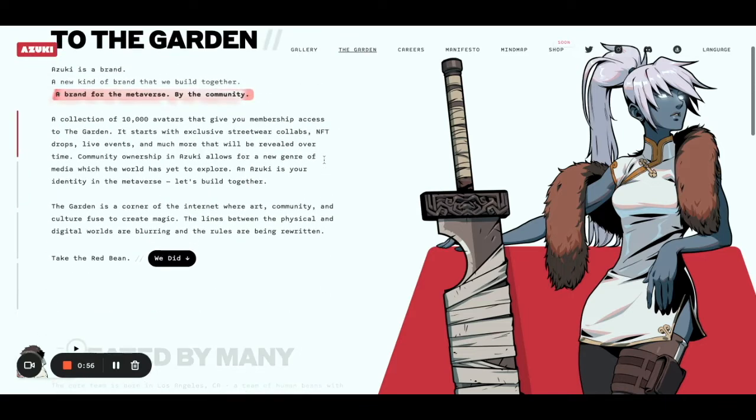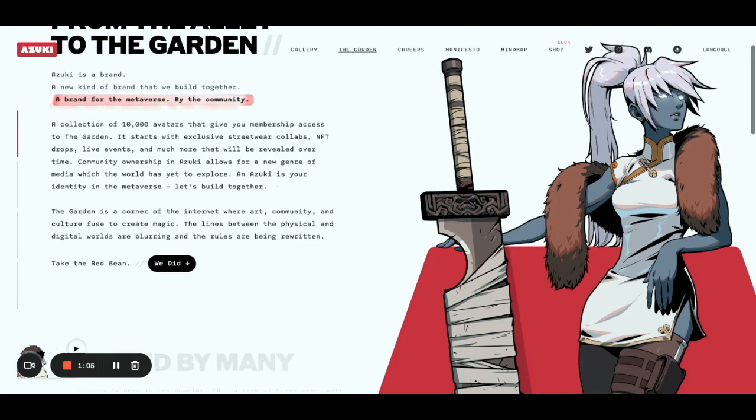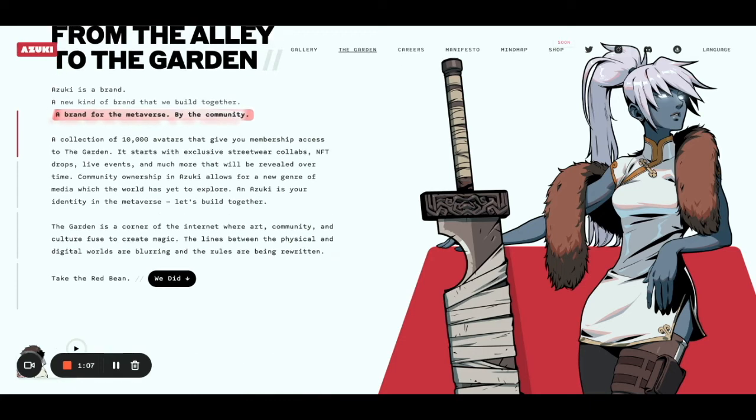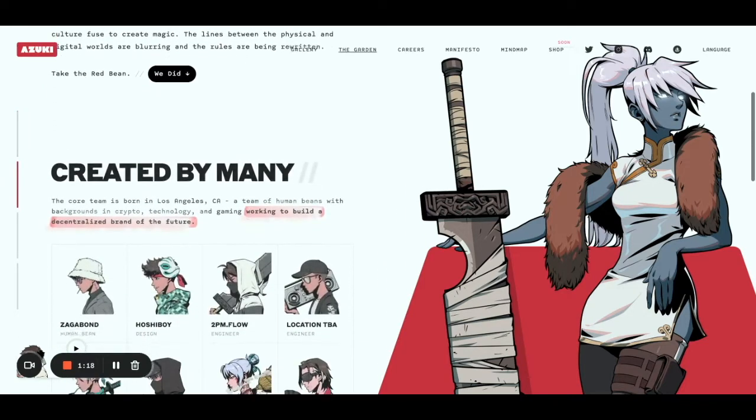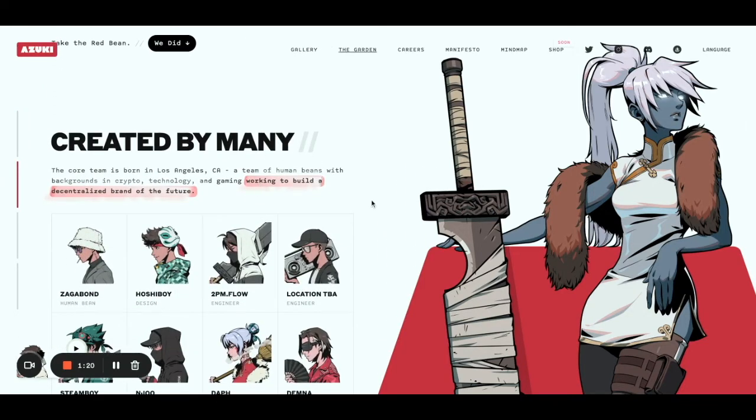I basically jumped into Azuki from the very beginning, seeing the whole FOMO around it, the whole hype that they managed to create. I really liked the mission — the fact that they're really creating a whole brand from the very start, focusing on building this web3 brand together with the community.